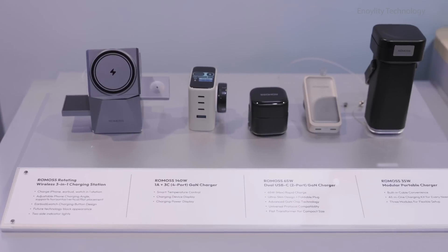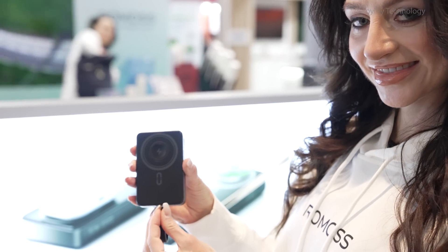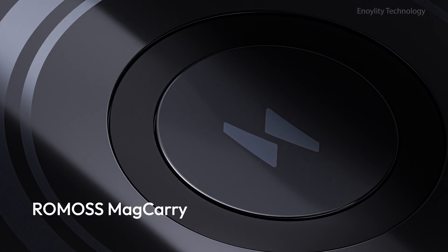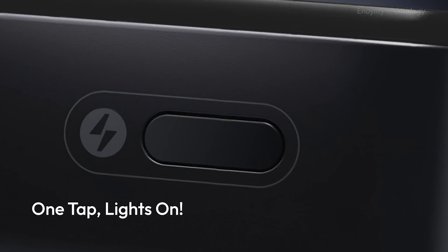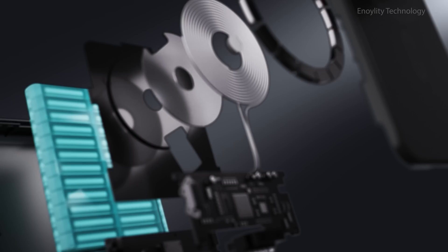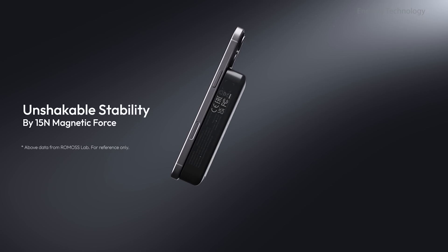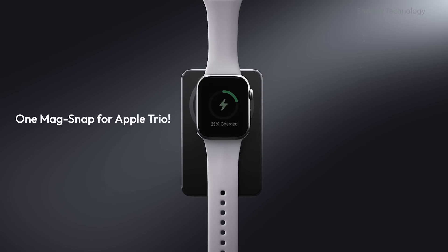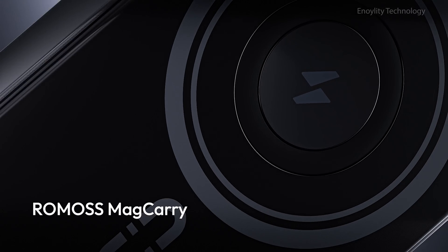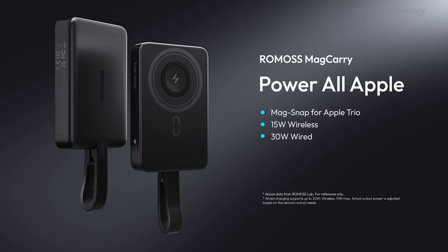Romas has gone all out with their product lineup. First up is the Mag Carry — compact yet powerful with 10,000 milliamp hour capacity and Mag Trinity tech, letting you charge your iPhone, Watch, and AirPods all at once. Plus, it offers two-way 30-watt wired charging and has a built-in portable cable.